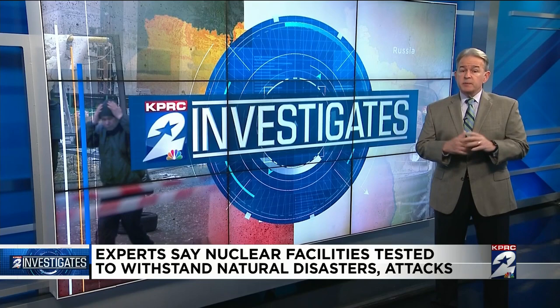When it comes to defending these facilities against potential cyber attacks from Russia, the NRC did send us a statement reading in part: the NRC has full confidence that U.S. nuclear power plant licensees are protecting their facilities against a cyber attack on the digital systems that provide for safety and security.